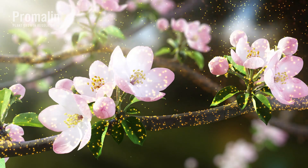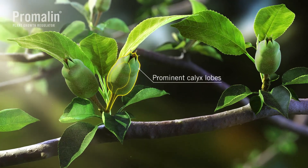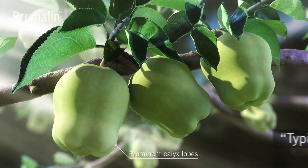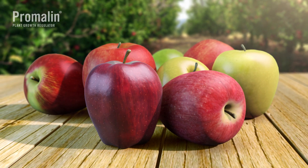When applied during bloom, Promelin promotes fruit elongation through the development of prominent calyx lobes at the basal end of the fruit. Often referred to as typiness, this is a desired quality in several varieties, especially Red Delicious and Gala.